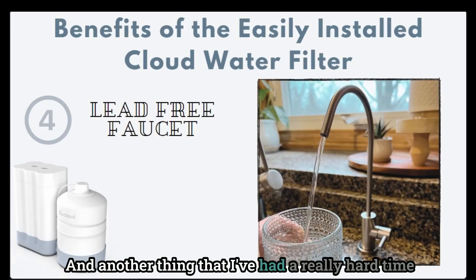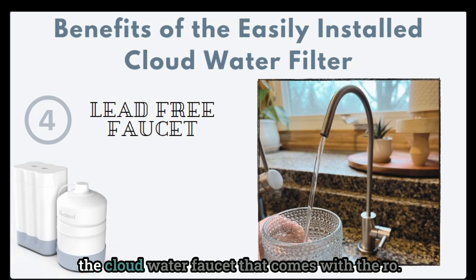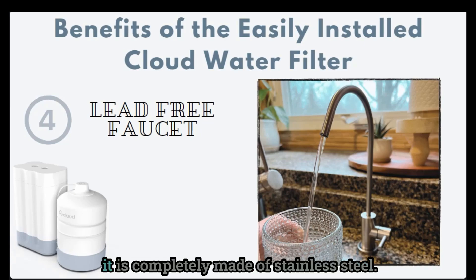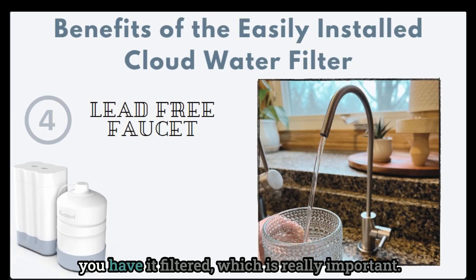Another thing I've had a really hard time finding in the past is a truly lead-free faucet. But the Cloud water faucet that comes with the RO filter system is 100% lead-free and completely made of stainless steel. This means no lead or other heavy metals are potentially leaching into your water after you have it filtered, which is really important.